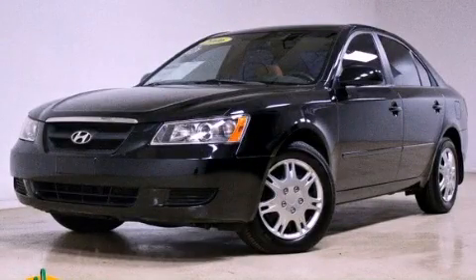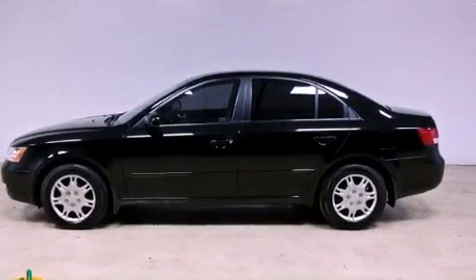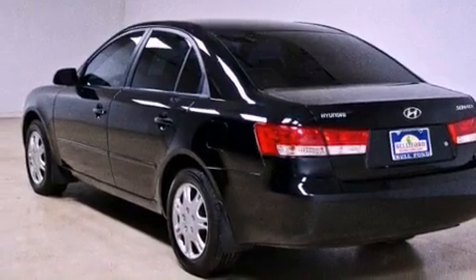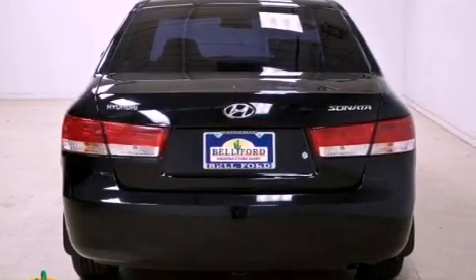This is a 2006 Hyundai Sonata. It has a 2.4-liter four-cylinder engine and a manual transmission. All of the following features are included: a multi-link rear suspension, heater vents for rear-seated passengers, cruise control, and variable valve timing.